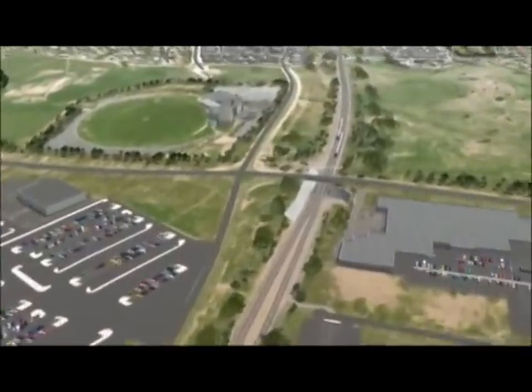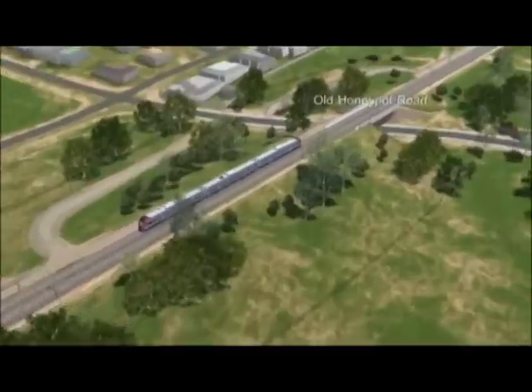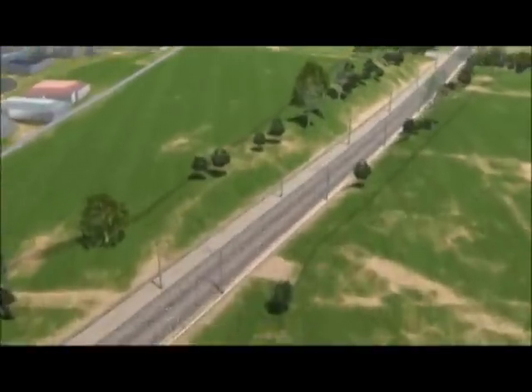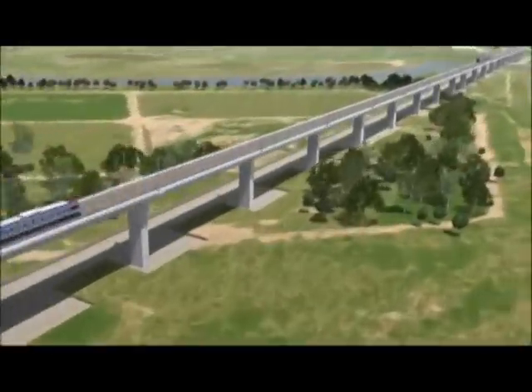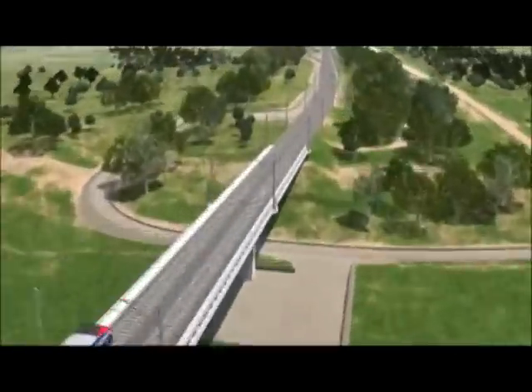When we're finished, the express service will get from Seaford, right at the southernmost extremity, into the Adelaide Railway Station in approximately 35 minutes, which when you're nearly 40 kilometres from the CBD is an excellent result and certainly will improve services for that area.